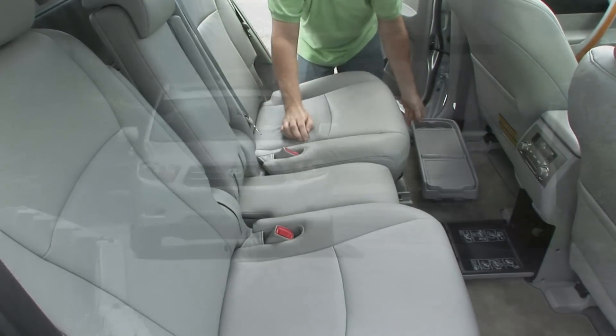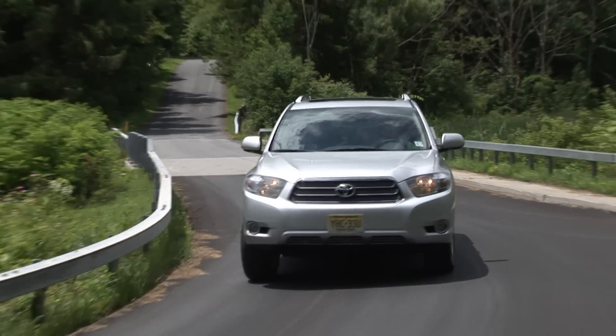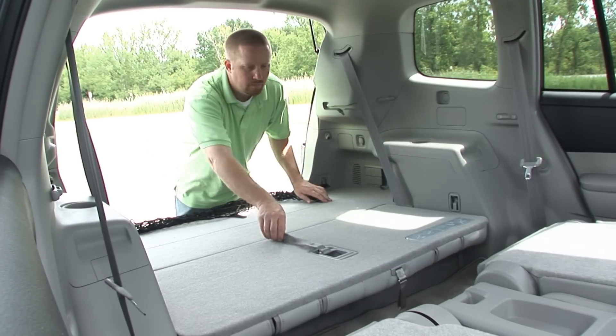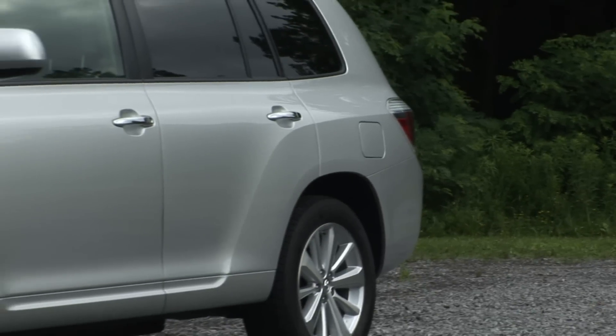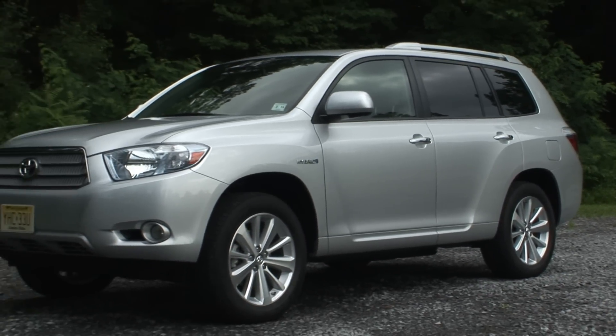A Lexus RX 450h hybrid with better mileage and available in either 2 or all-wheel drive can be had for only $640 more than this Limited model without all the options, so that's something to keep in mind. But of course there's no room for a 3rd row seat in the Lexus. For Drive Time on Yahoo Autos, I'm Steve Hammes.